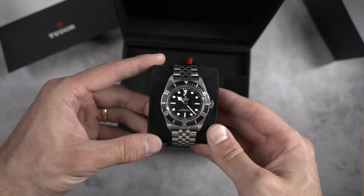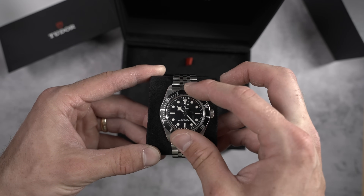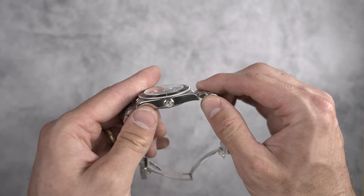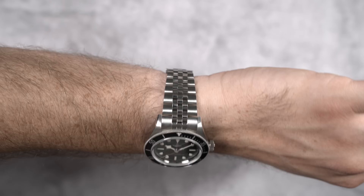This third generation's largest improvement was the fact that the third gen case adopts a new thickness. The Black Bay line used to be slab-sided at 14.7 millimeters. This is now 13.6 millimeters, so it wears a lot more like a Rolex Submariner or a lot of other dive watches.